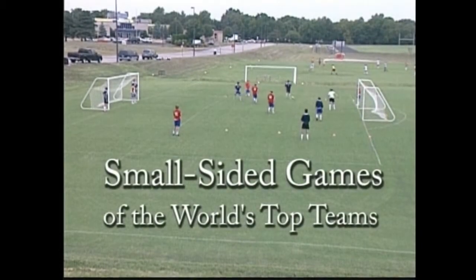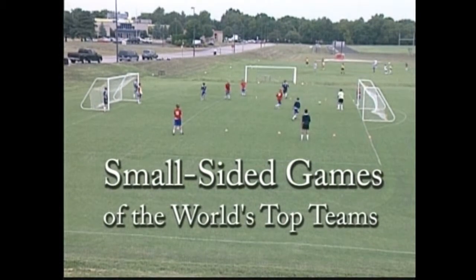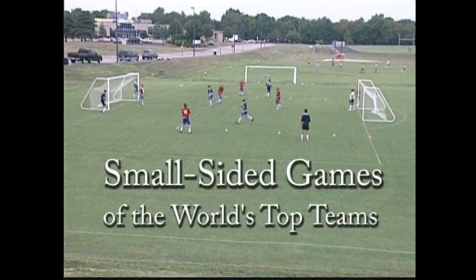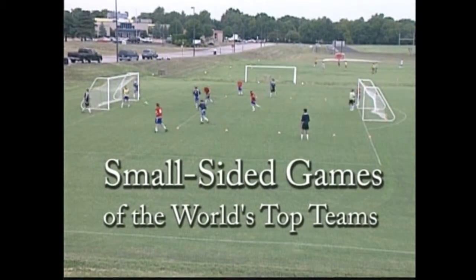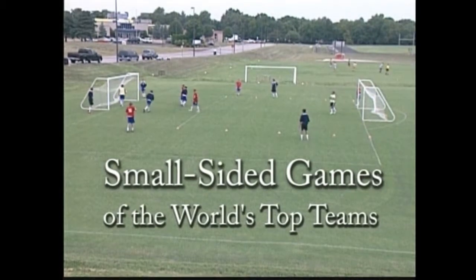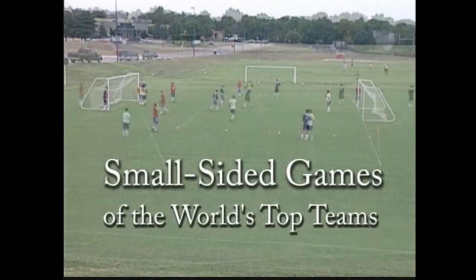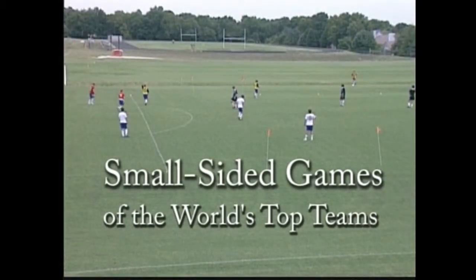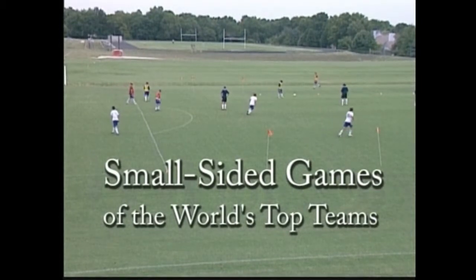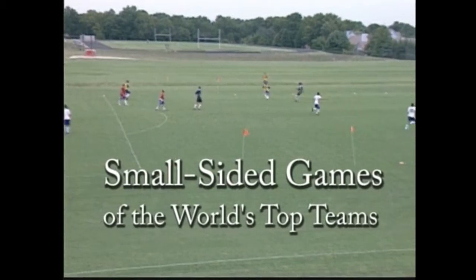One of the most common components of a training session is the small-sided game. Whether it's the local youth team, college team, or a top professional team, they all use small-sided games as part of their training sessions. Small-sided games are a great way to replicate game-like situations and are typically used to focus on the topic of the session, whether it is shooting, defending, combination plays, or any other topic.